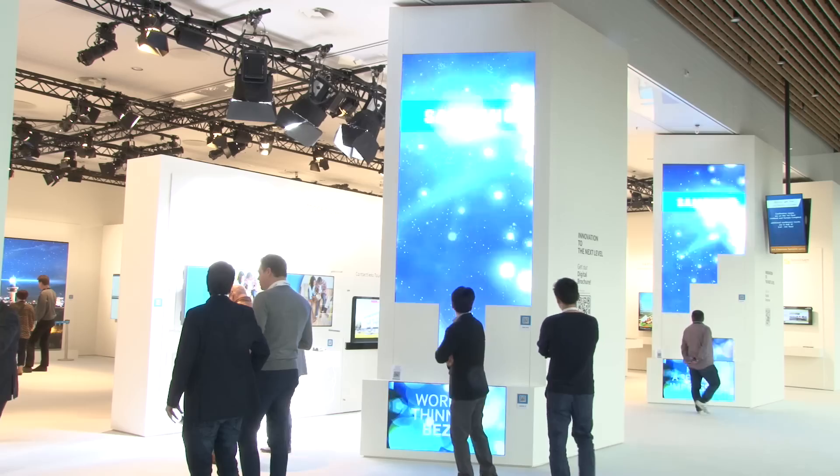We're here at the Samson stand and I'm really excited to announce Piasco as a distributor in the UK for their new LED platform. We're really excited about Samson as a brand coming into the fine pixel pitch direct view LED market, and the reason for that is we've had a lot of success with Samson with the quality of their LCD video wall products.